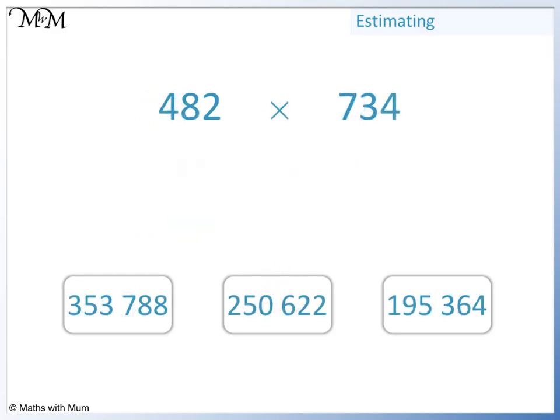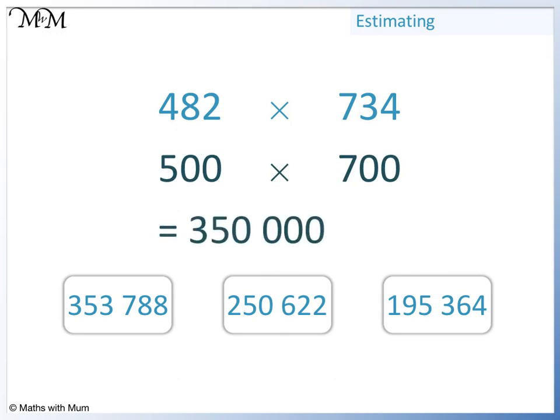We will start by rounding 482 up to 500 and we'll round 734 down to 700. 5 sevens are 35, so 500 times 700 is 350,000. The closest answer is 353,788.